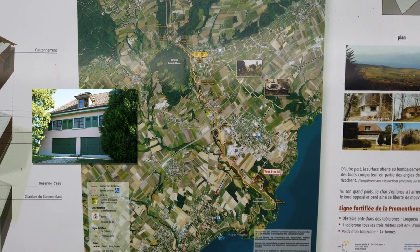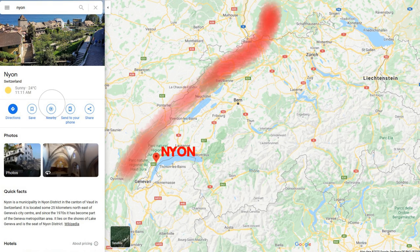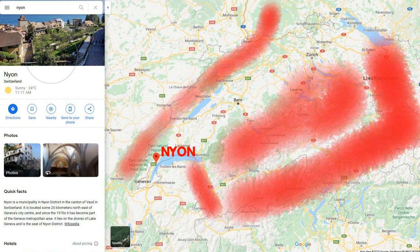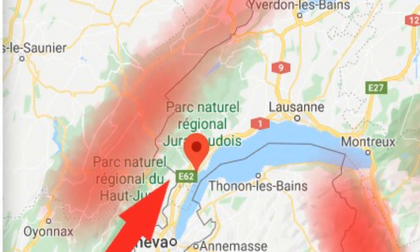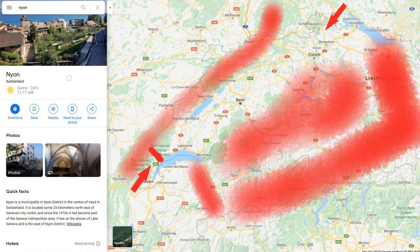But first, a quick geography lesson. This is where Nyon is on a map of Switzerland. And yes, this is Switzerland, so that means there are mountains here, here, here, and here — and also all over here, but those are less important right now. The point is that nearly all of Switzerland's borders are mountainous, which means if you want to invade Switzerland by land, with tanks and so on, you've only really got two possible routes — here or here. Therefore, if Switzerland builds a defensive line across the small gap between the Jura Mountains and Lake Geneva, they've basically cut off one of the two routes.